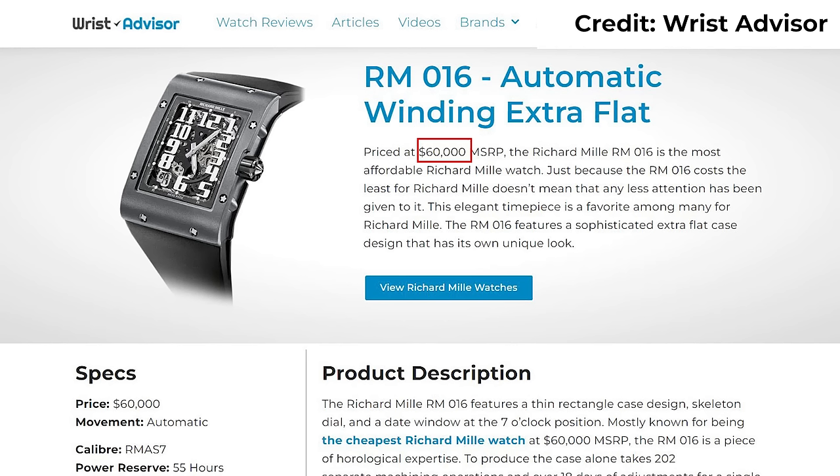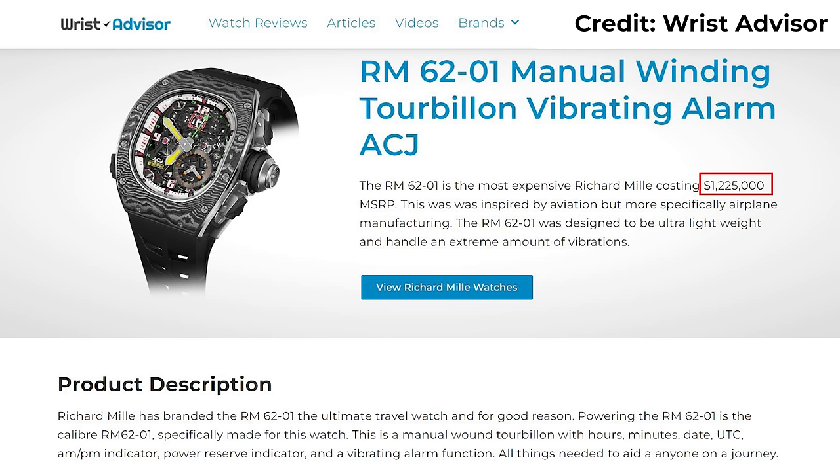Now the cheapest Richard Mille comes in at a mere $60,000 US dollars, but they do go all the way up to $1.25 million for a tourbillon with a vibrating alarm, of course.